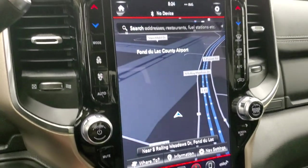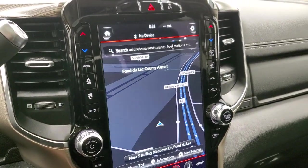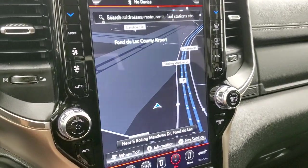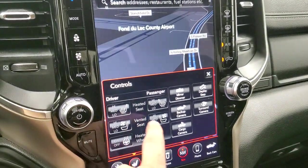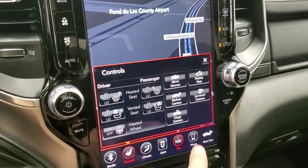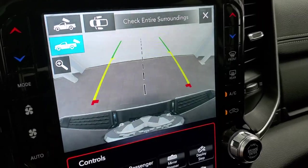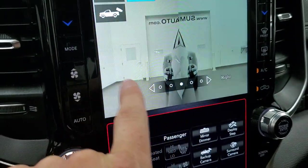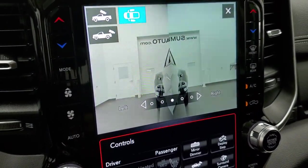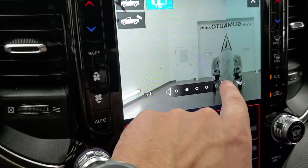This one comes with the Uconnect 4C 12-inch radio with AM, FM, and Sirius XM radio capabilities, plus the factory navigation system. You can also do your climate controls and heated seat, heated steering wheel, and cooled seat controls right there. You can check out your backup camera at any time — it's HD. You can zoom in over your receiver hitch, check out your cargo cam, and see down the side, making it really easy to park your boat, camper, or trailer. You can also adjust the camera to either side.